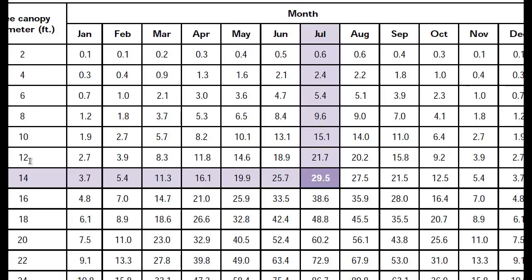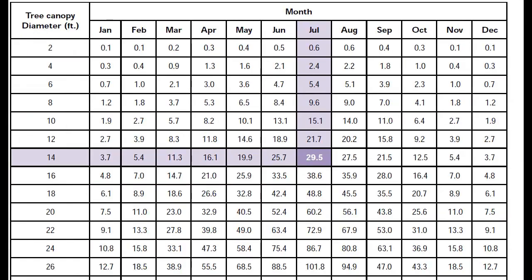Most citrus trees are at least 12 feet in diameter, and in July a 12-foot diameter citrus tree will take about 22 gallons a day. So if you're watering every three days, you need to put 60 to 65 gallons on — which is way more than most people are probably watering their citrus. These are good numbers that we have been using for growing citrus in the valley for 100 years.